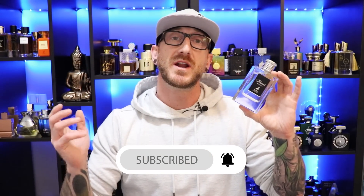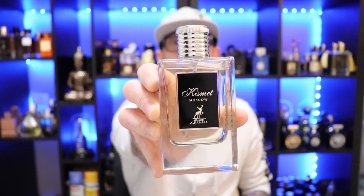Performance on this is pretty good — I get about six to seven hours of longevity and it projects fairly well for the first hour and a half before it settles back in. Perfect for the spring, perfect for the summer. Might not be for everybody, this is a bit of a unique scent profile, but if you like floral, fresh spicy citrus with soapy aldehydes and that watery greenness, this is definitely something you want to check out. That's Mason Alhambra's Kismet Moscow.